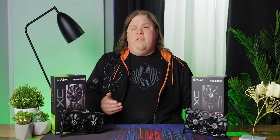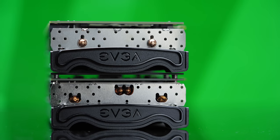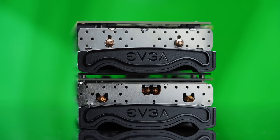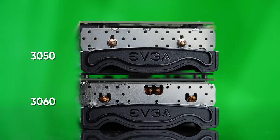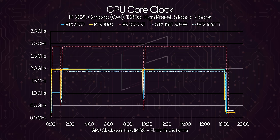As with the 6500 XT, first-party Founders Edition style cards don't exist, so thermals will vary from board to board. Our EVGA XC card hit a peak of 74 degrees, which puts it just under the RX 6500 XT's peak, though it's a wash on average. The cooler is actually a little underbuilt compared to the same cooler on the RTX 3060 XC. The Radeon 6500 XT is significantly more efficient than NVIDIA's new card, although the RTX 3050 impressively draws less power than the GTX 1660 Super. Clock stability is as smooth as any other card in the lineup, and this card seems to have a bit of headroom to play with if you wanted to push the power target.